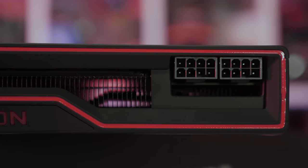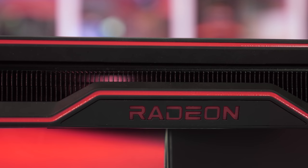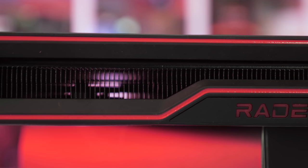We're going to look at performance in 16 games at 1080p, 1440p and 4K using the Radeon RX 6800, and all systems will be configured with 32GB of DDR4-3200 CL14 memory. So with that in mind, let's jump into the benchmark graphs.